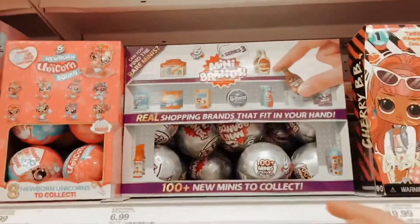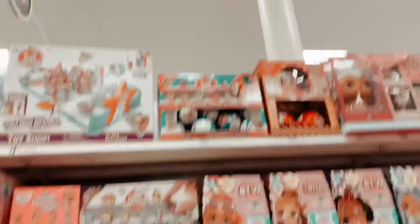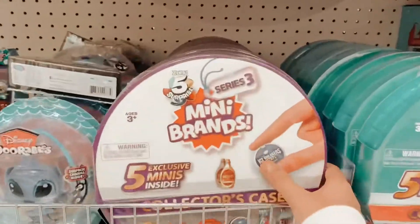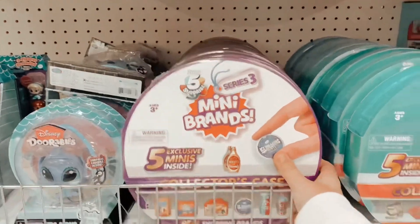So the Mini Brands they have are the Series 3, and then they have just the Series 1. But they also have these, and it looks like they have five exclusives inside this one.